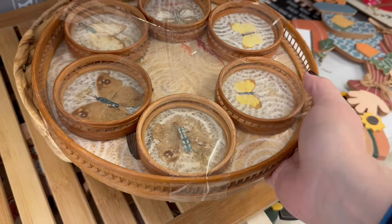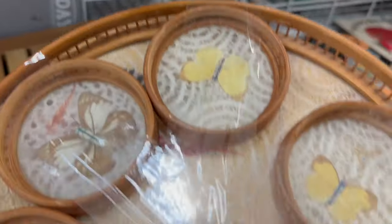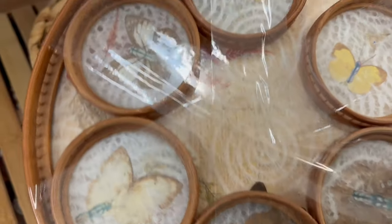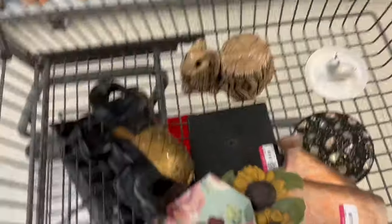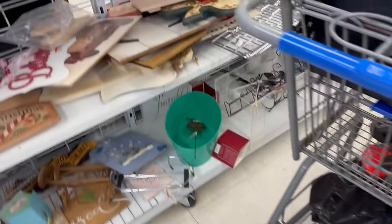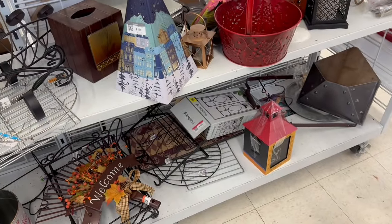I think all the pressed butterfly frames that I purchased in recent weeks — they're all sold. I don't think they're pressed butterflies; I think they're maybe art graphics. It's nature — a little nature in the store. I truly think I'll probably just break it all up and sell the coasters individually in the big tray. Possibly sell it that way.